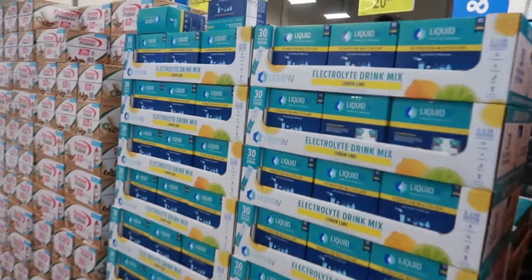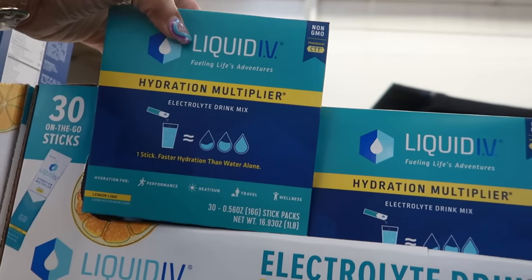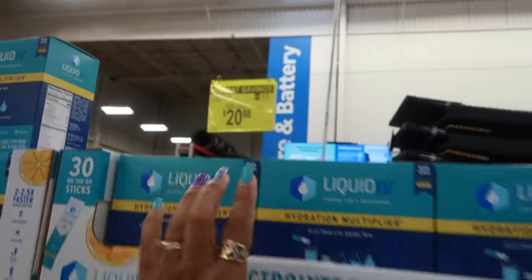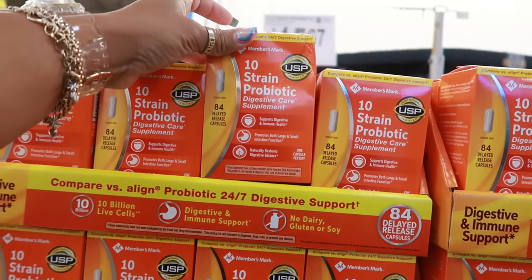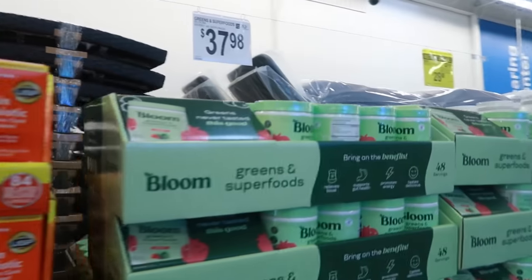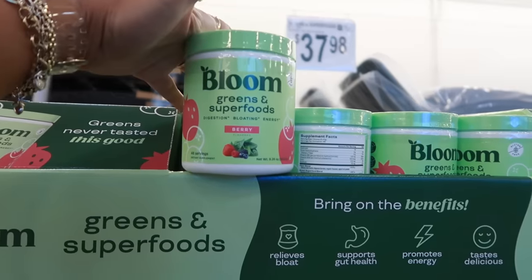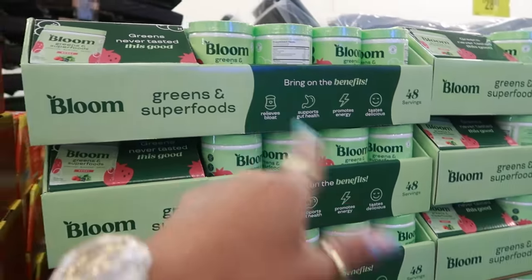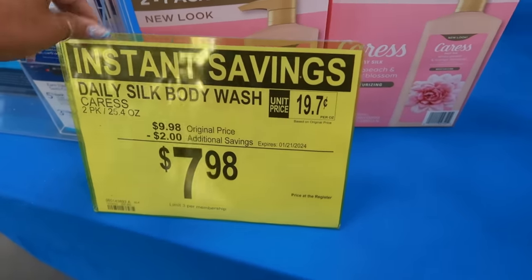The Liquid IV with 30 packets in lemon-lime has been marked down to $20.98 — so that's a start. The Strain probiotic gives you 84 capsules for $15.67, and the Bloom is $37.98. I just recently started drinking these in the little packets — I like them. You get 48 servings.